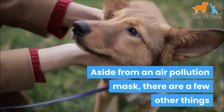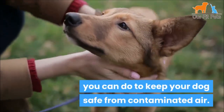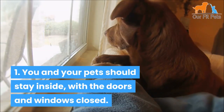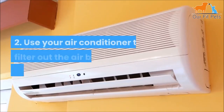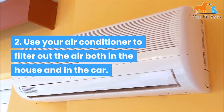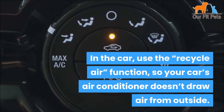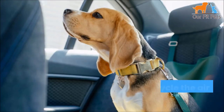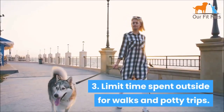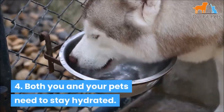Aside from an air pollution mask, there are a few other things you can do to keep your dog safe from contaminated air. Number one: you and your pets should stay inside with the doors and windows closed. Number two: use your air conditioner to filter out the air, both in the house and in the car. In the car, use the recycle air function so your car's air conditioner doesn't draw air from outside. Number three: limit time spent outside for walks and potty trips.